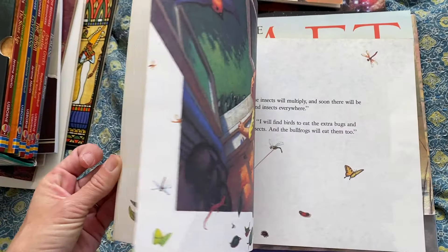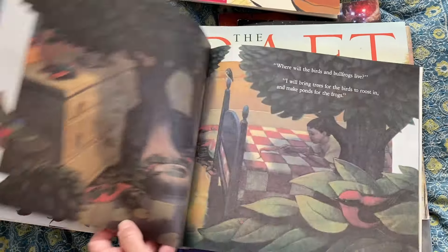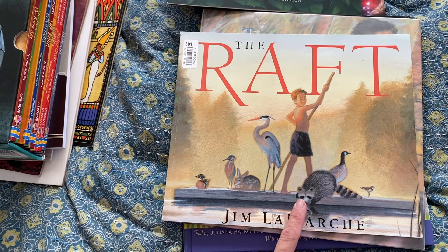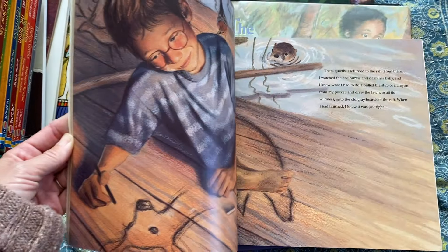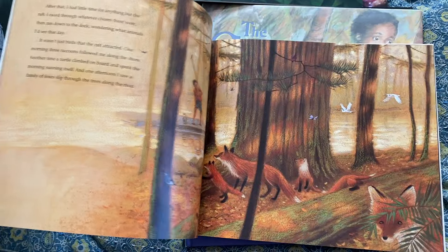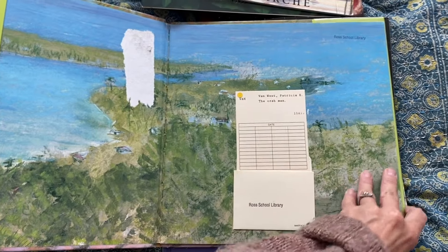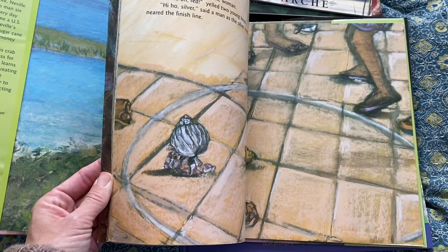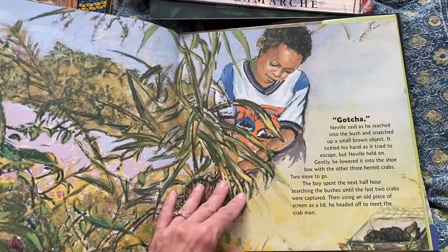The Salamander Room looks like a sweet little story about a boy who finds a salamander and tries to rebuild its habitat inside using his imagination. The Raft — we haven't read this yet and I'm so excited. We loved The Pond last year and I've heard this one is just as good by Jim LaMarche. It looks very similar to The Pond in how it captures nature, and the illustrations are so great. The Crab Man was definitely a recommendation on some YouTube channel — I believe it's about a boy and his family who collect crabs for money, and he finds out the buyer is mistreating them, so he must choose between helping his family make ends meet and protecting the environment.